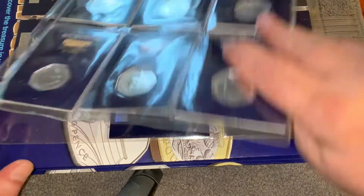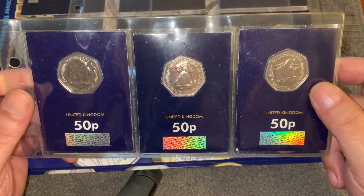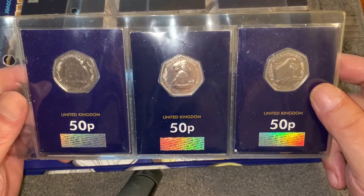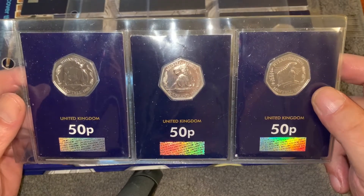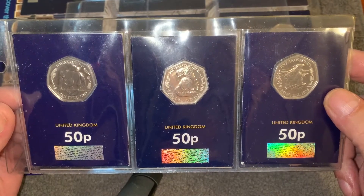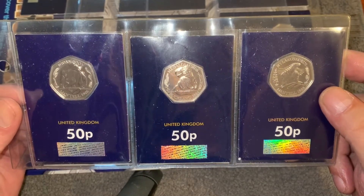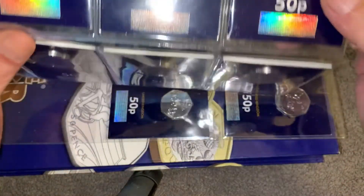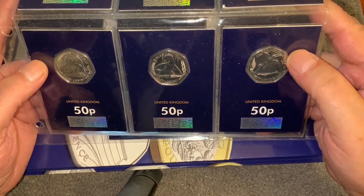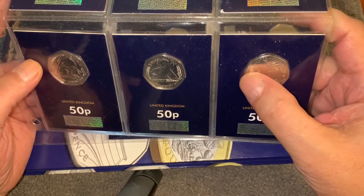So we're going to start off with the dinosaurs: Iguanodon, Megalosaurus and Hyalosaurus. I do hope you can see them all. Now these are nice coins. And then we've got Tomahodontoaurus, Plesiosaurus and Dimorphodon.